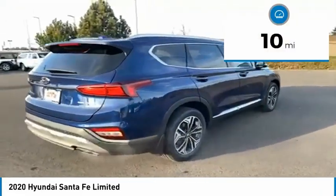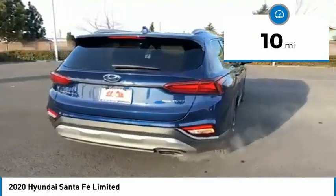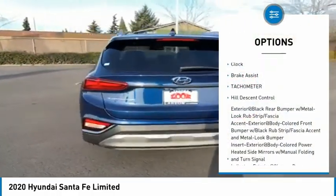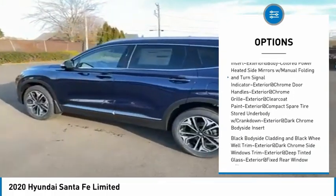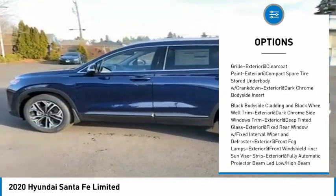This vehicle has less than 100 miles. Here are some of this vehicle's great options: brake assist, tachometer, and hill descent control. Drive away with a great deal on this vehicle. Call or stop in today.